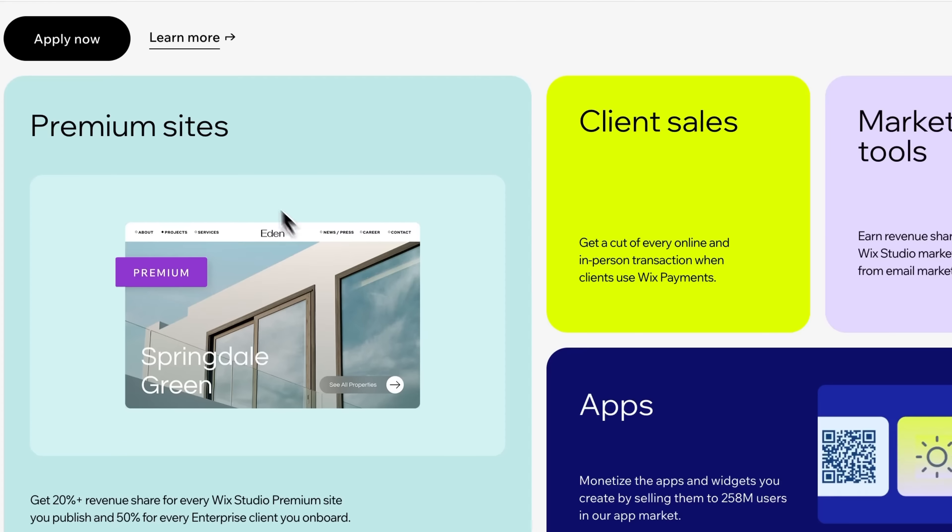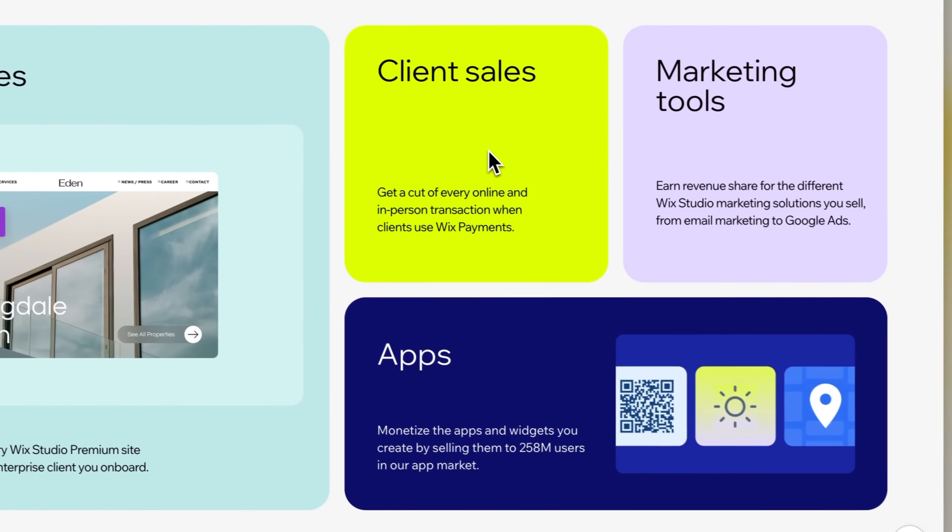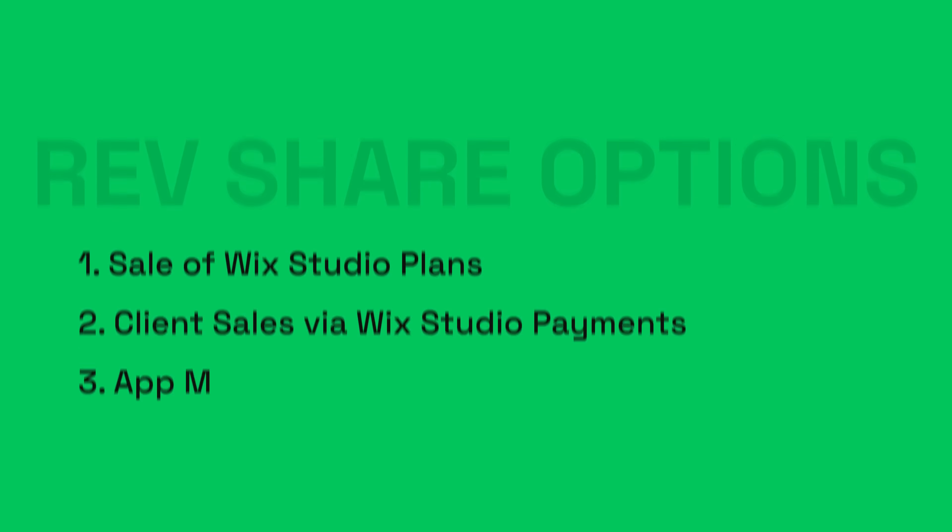Firstly, what is Wix Studio's revenue share program and how can you join? The program is an exciting opportunity designed to help anyone maximize potential earnings — whether it's direct plan upgrades of Wix Studio's site plans or marketing tools, client business sale transactions via Wix Studio payments, or even your own app sales. There are multiple streams of income available to you. Now, this is only available to Wix Studio partners, but the good news is that if you're not one already, it's really not hard to apply and only takes a couple of minutes.